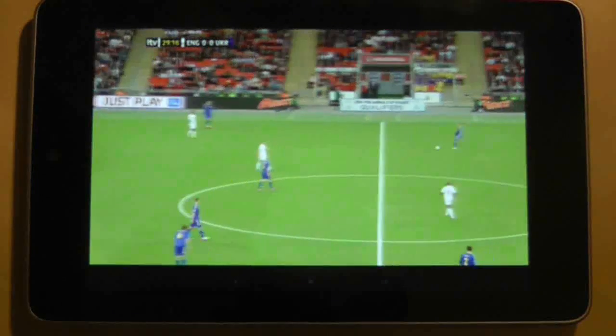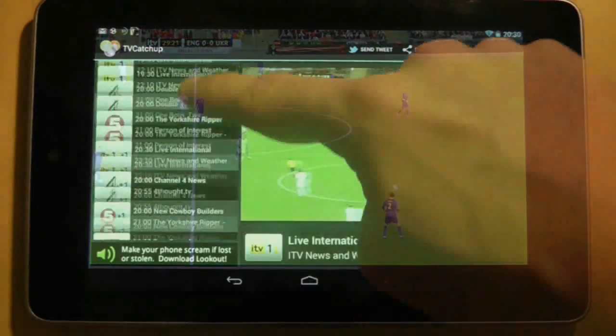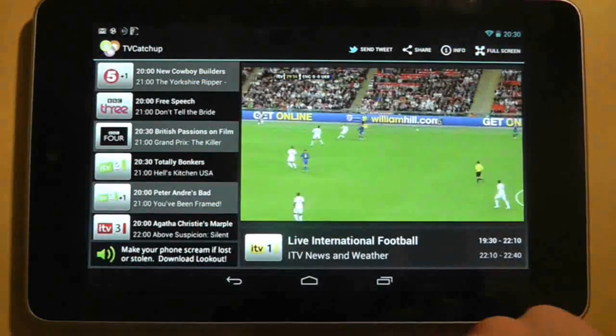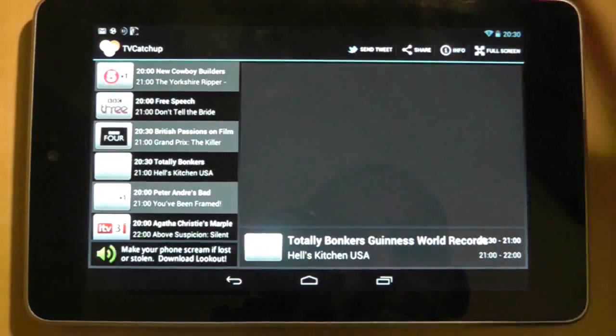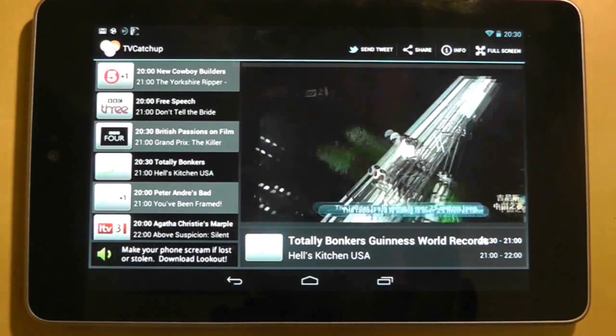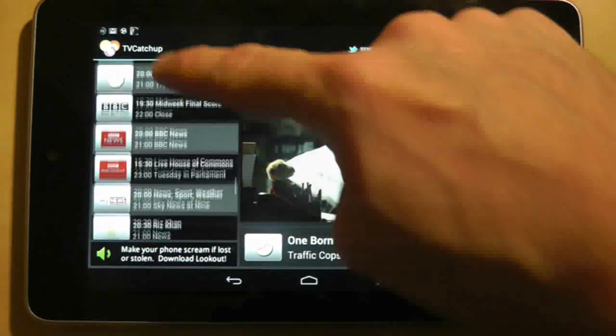As I've said, this is live streaming television, so there is no option to pause and you can't treat this application like iPlayer or similar applications that allow you to watch programs after they have been broadcast. This is all about the ability to watch live television through a simple and snappy application.